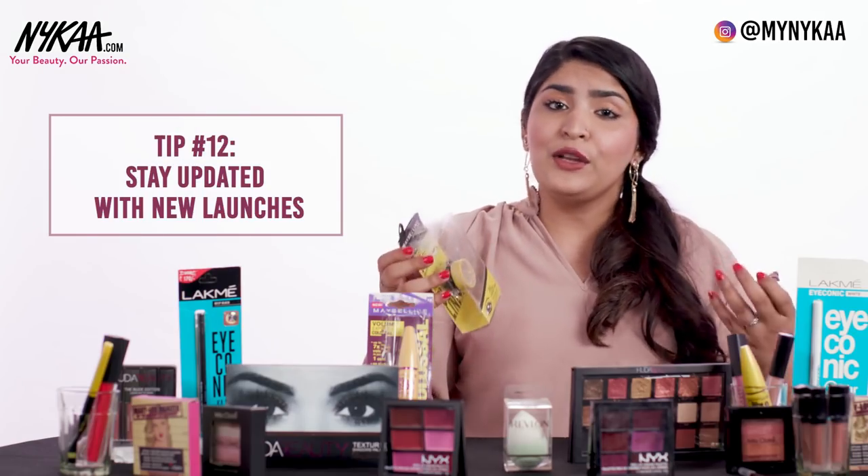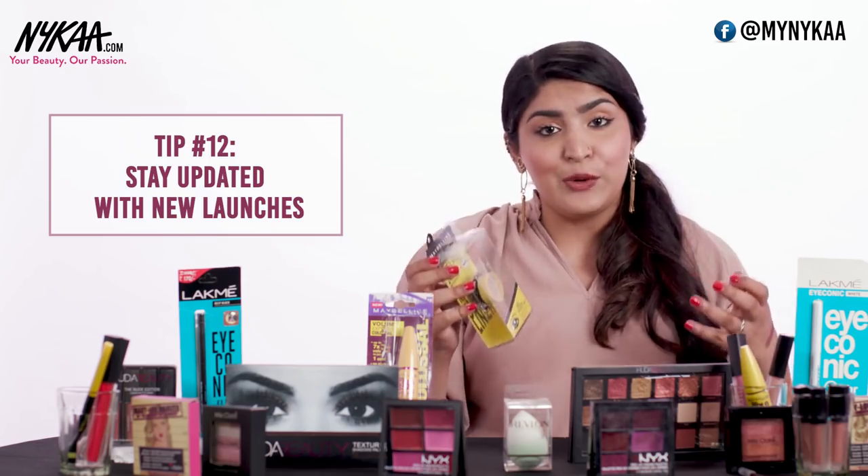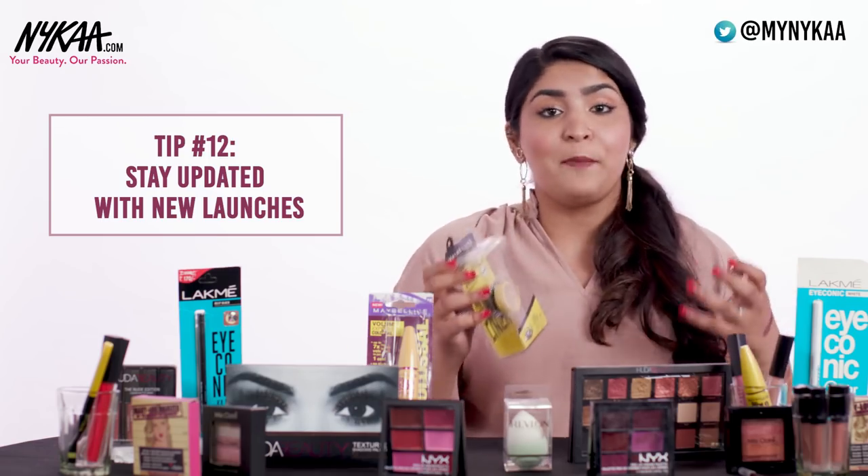Make sure you follow brands on Instagram, see what new products they're coming out with, and check if they're changing their packaging. You can also log on to their website and sign up for newsletters so that you get every single update in your mail as soon as a new product is launched or a packaging is changed, so you don't end up buying a fake product in the name of a real one.